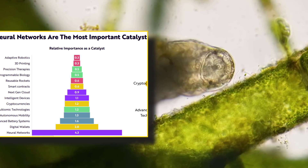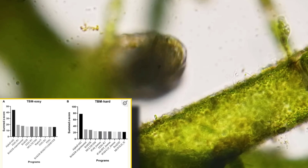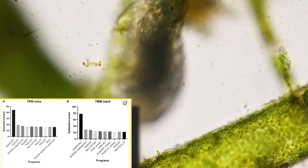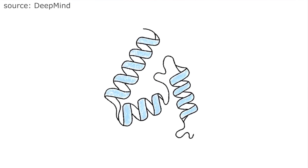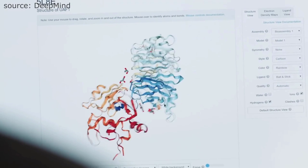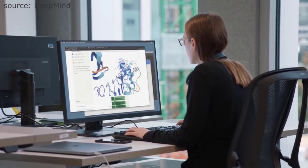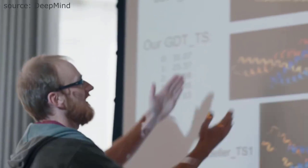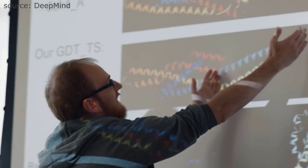In order to understand what's happening, it's important to understand how Google's DeepMind solved protein folding. In 2020, DeepMind's AlphaFold 2 solved a 50-year-old biology challenge. This is one of the biggest advancements in AI and structural biology in decades. In this video, I will explain simply what this means and what advancements we can expect next.